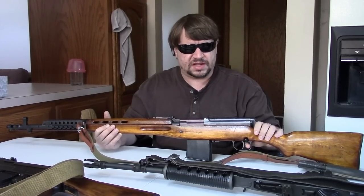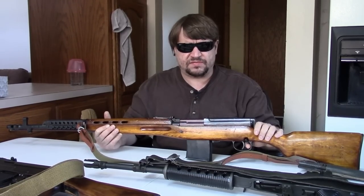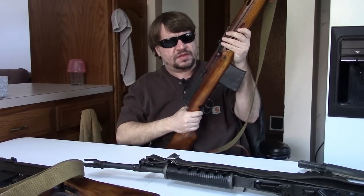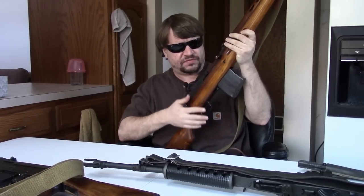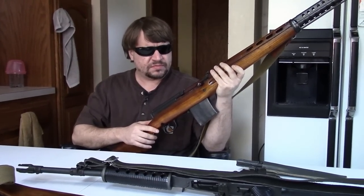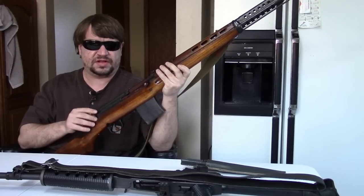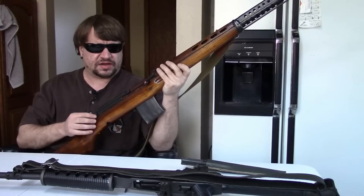These prototypes never went much of anywhere. People get Finnish-captured SVT-38s and -40s marked with the 'SA' box and think they're completely un-refurbished, but Finland had their own refurb program. This particular example is not a Russian refurb, so it retains more original Finnish character. They would re-blue when necessary and often re-number parts — force-matching as they cannibalized guns. Most of the time it was stocks that got busted or barrels shot out.